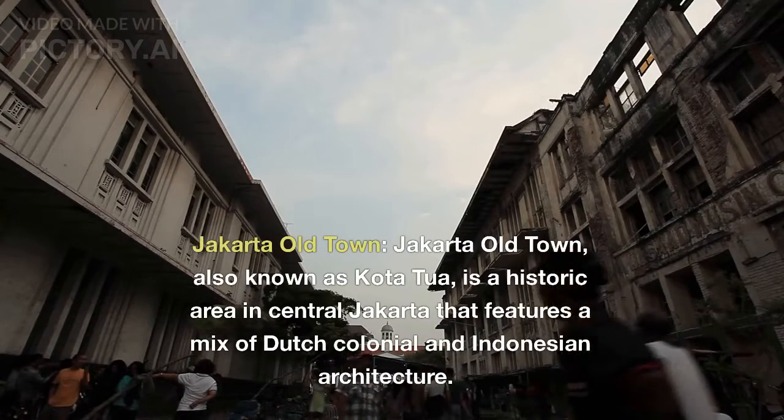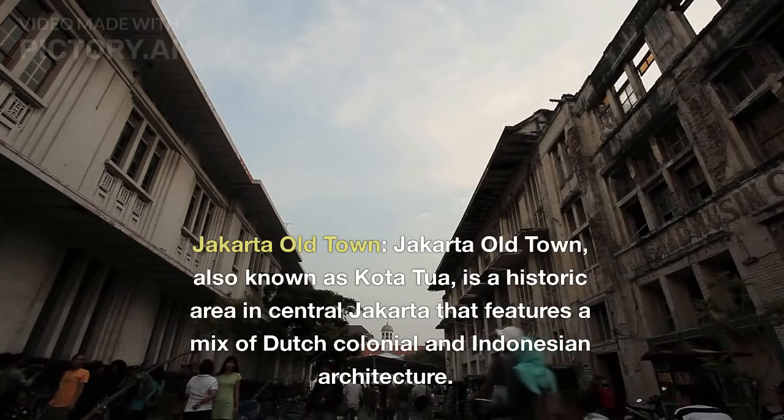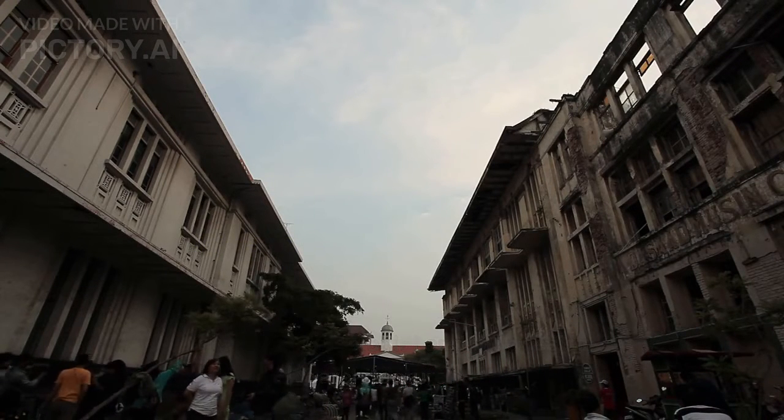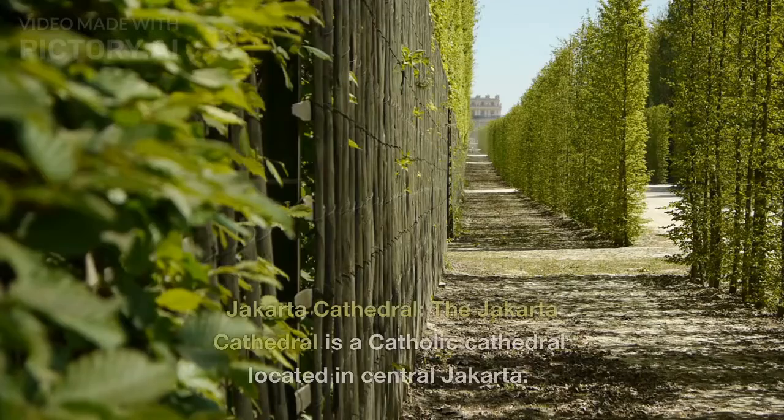Jakarta Old Town. Jakarta Old Town, also known as Kota Tua, is a historic area in central Jakarta that features a mix of Dutch colonial and Indonesian architecture. It is home to museums, galleries, and restaurants.